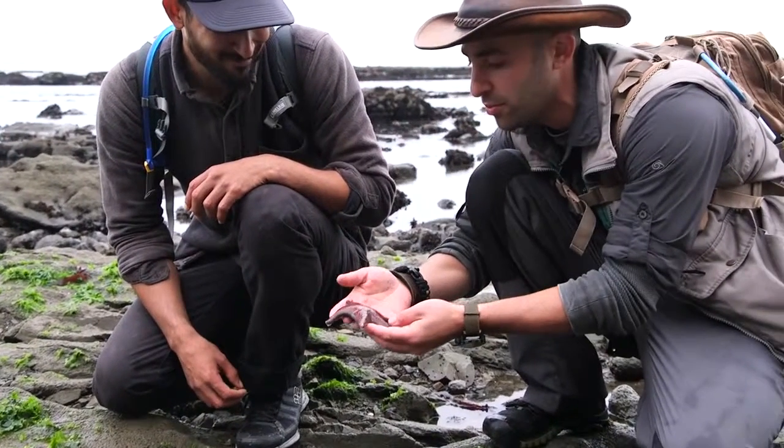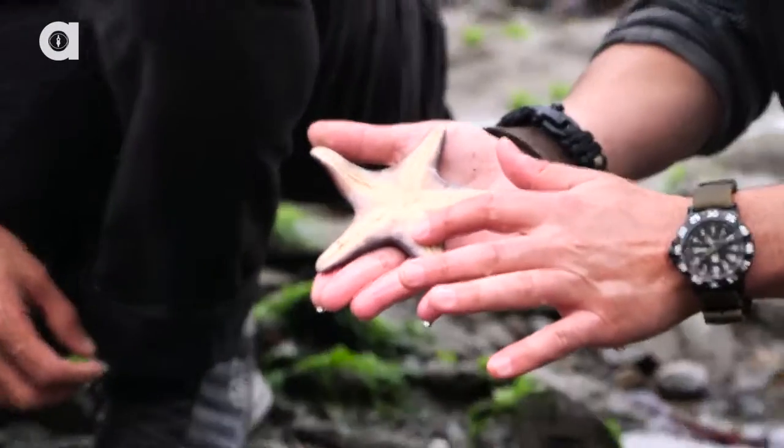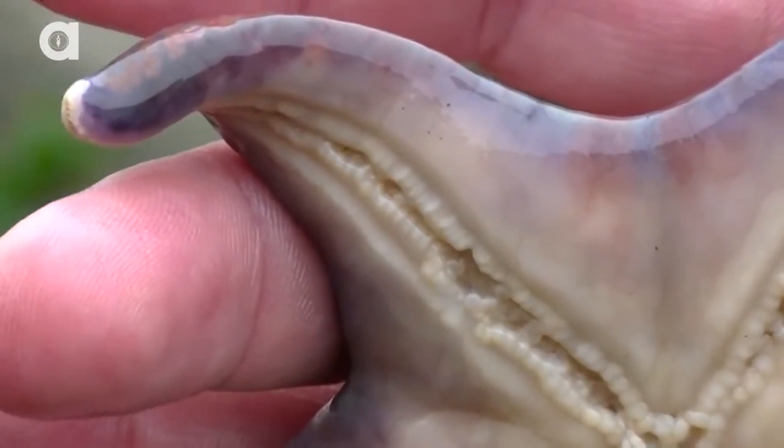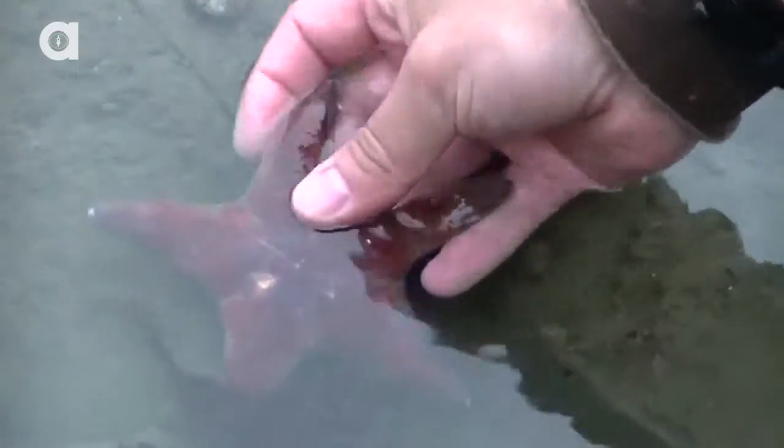Doesn't it smell? Maybe a little bit like the ocean. Can I flip it over? Oh, look at that. Wow, all those little feet are really sticky. These are actually called tube feet, and this is how the sea star gets around. It's a pretty good start — let's put him back in the water and see if we can find something a little crazy.